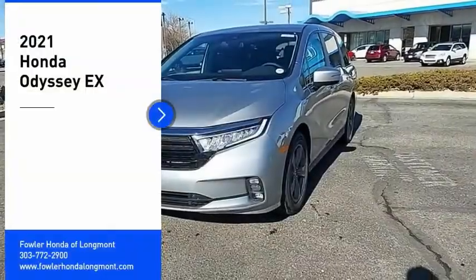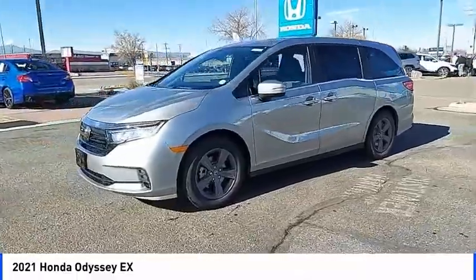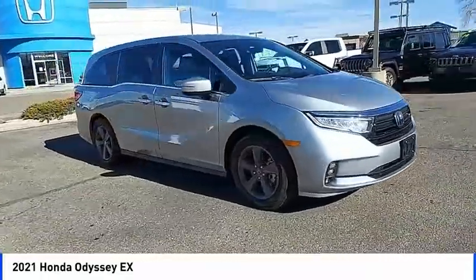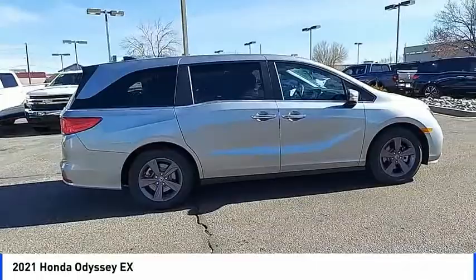Make a great choice today with the 2021 Odyssey. The Honda Odyssey is a showcase of distinguished style, captivating technology, and advanced safety features — a must for all families. Here are some of this vehicle's great options.